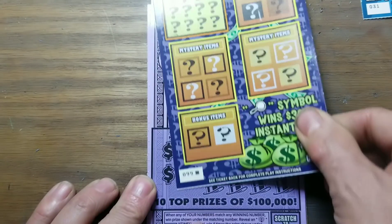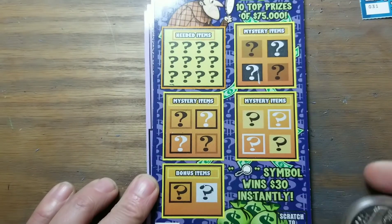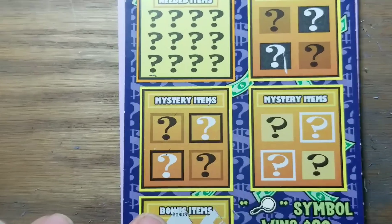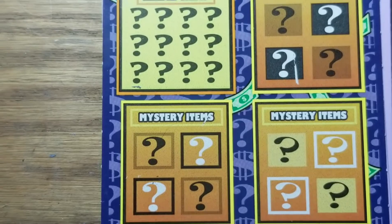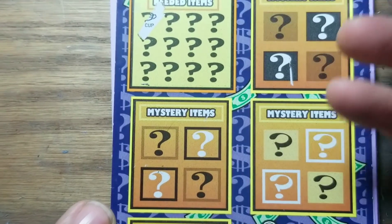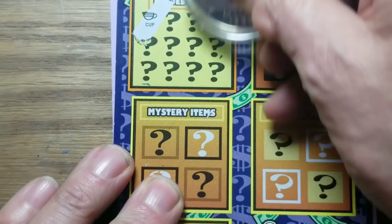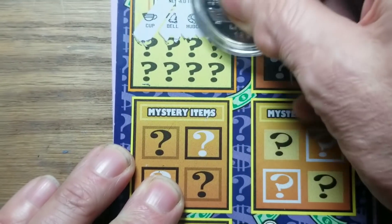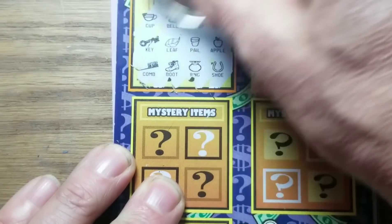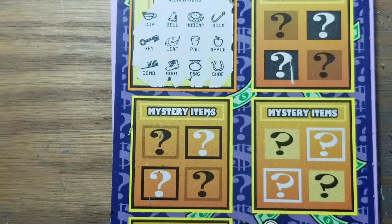This is the last ticket of the book, by the way — $99. Let's see what we've got here. No magnifying glass and no magnifying glass in there. Moving a little bit closer to the game area to see what kind of symbols we're getting. Having a little scratching trouble here. Looks like we've got nothing I like.